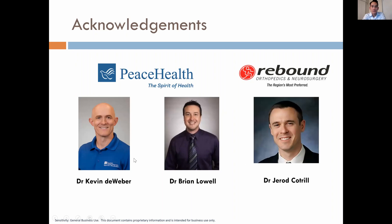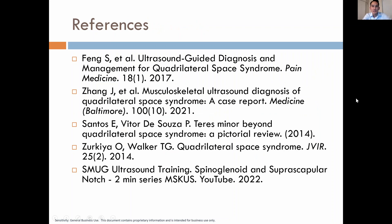I'd like to acknowledge my mentors at PeaceHealth — Dr. Kevin DeWeber and Dr. Brian Lowell — as well as Dr. Jared Cottrell at Rebound Orthopedics, where I work. All the skills I've learned have come from them. These are the references I used, particularly to obtain those pathology pictures. That's it — any questions?